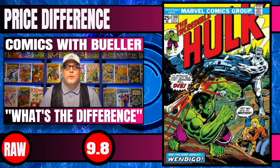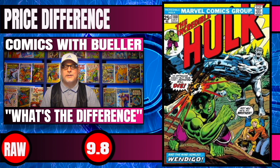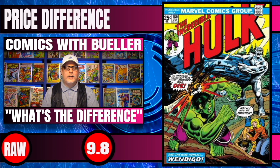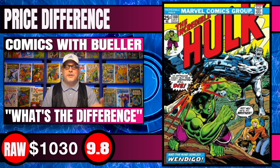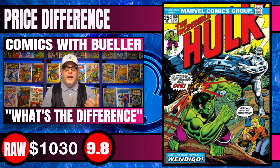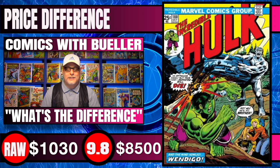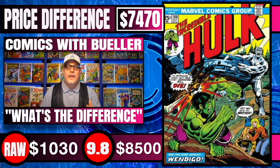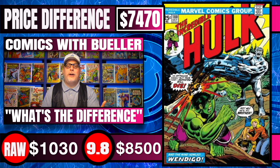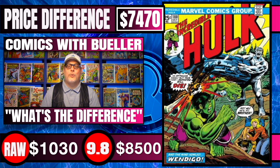Next book up is Incredible Hulk #180. We all know about this book — it's the cameo slash first appearance of Wolverine. Raw copies of this book sell for $1,030 for a potential 9.8 candidate. 9.8s sell for $8,500 — a difference of $7,470. That's a big difference. If you were able to get this book in great condition and get it graded, you'd make quite a bit of money.